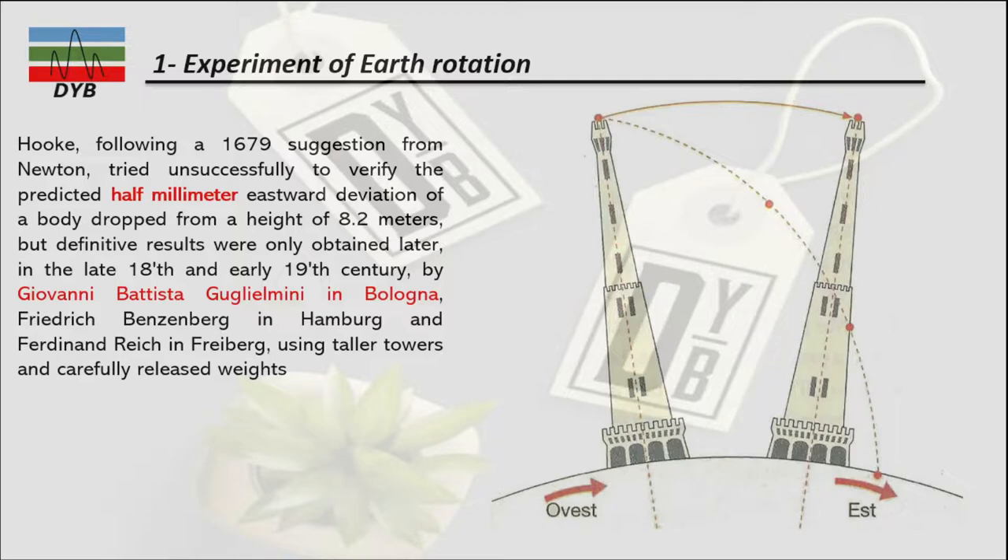Later on in the early 19th century, this experiment was done by Batista in Bologna. He observed the drop of a body from a tall building in Hamburg, using a taller tower and carefully releasing the weight. When he released the weight from the top of the tower, it deflected toward east about half a millimeter. The body supposedly should land directly below, but it was observed slightly to the east, reflecting deflection due to earth's rotation.